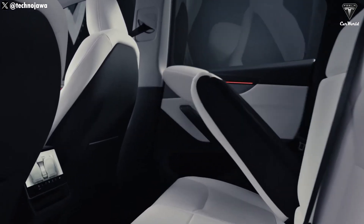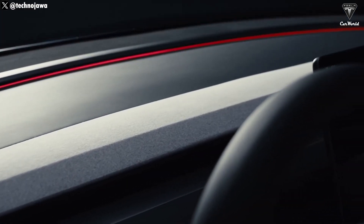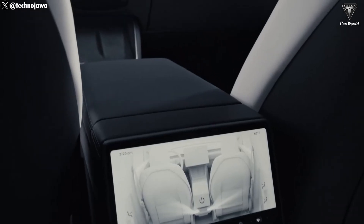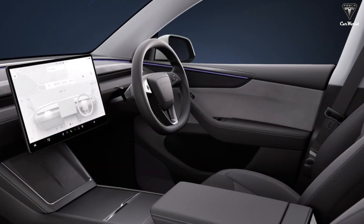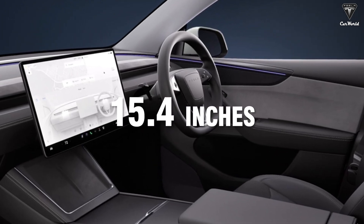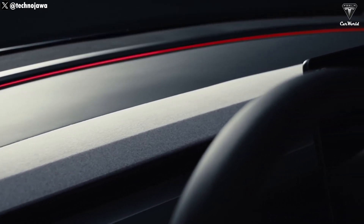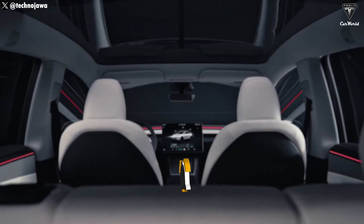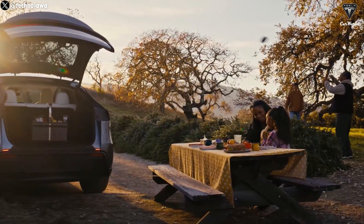Inside, the new Tesla Model Y provides a more modern and convenient cabin than ever before. Buyers can choose between dark or light interior trims. The steering wheel, borrowed from the Model 3, provides a familiar and easy-to-control feel. The dashboard has been upgraded with a 15.4-inch front touchscreen featuring slimmer bezels, delivering crisp and modern visuals. Ambient lighting creates a luxurious and relaxing environment, and one standout feature is the ventilated seats, offering maximum comfort during hot weather. The sound system has been upgraded as well, ensuring superb audio quality to make every journey more enjoyable.